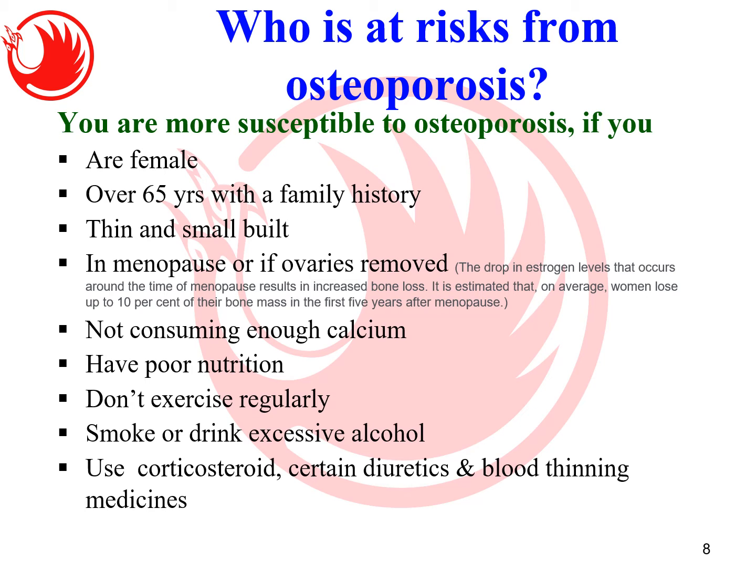Other risk factors include not consuming enough calcium in your diet, not exercising regularly — because exercise puts stress on bones which stimulates them to stay strong — smoking, drinking excessive alcohol, and use of certain medications such as steroids, certain diuretics, and blood thinners, which can drain calcium from the blood and bones.